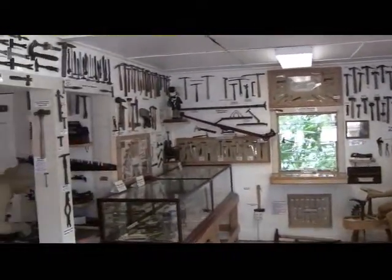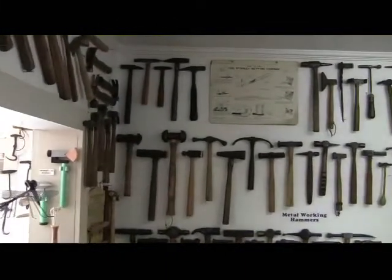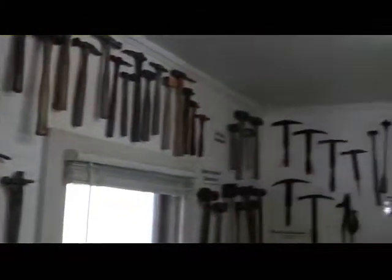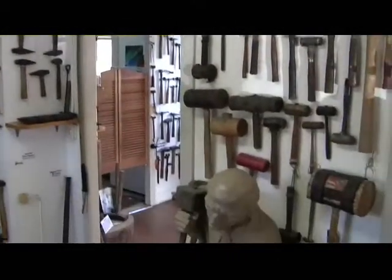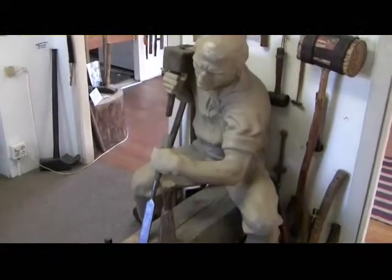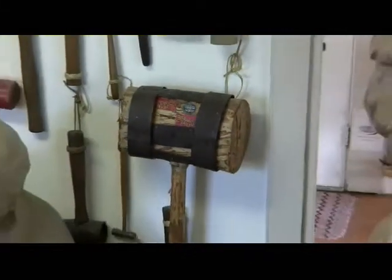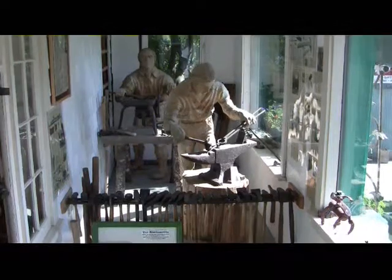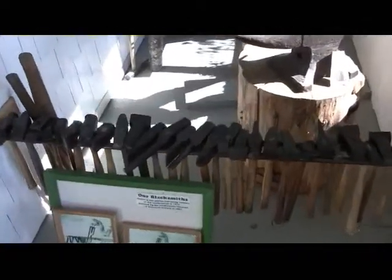Everything imaginable — hammers, hammers everywhere. What a collection. Of course you need a hammer for putting up the big top. And of course you can't have a hammer collection without blacksmith hammers — every hammer imaginable that a blacksmith would use.